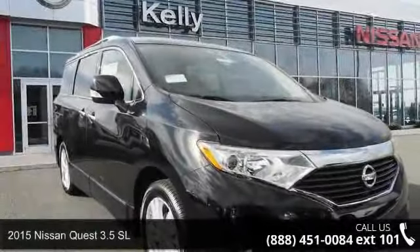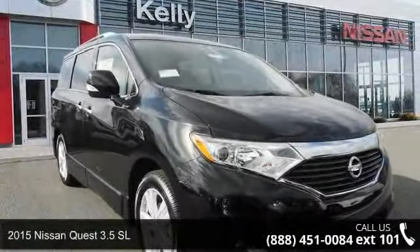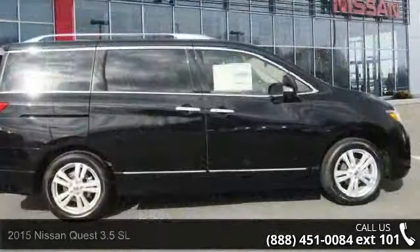Check out this 2015 Nissan Quest. If you are looking for an automobile with great features, look no further.